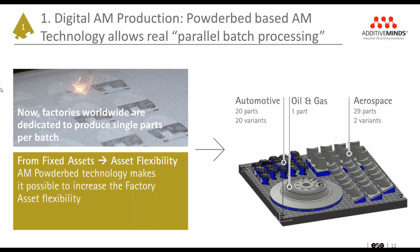AM powder bed allows multiple parts to be manufactured using the same material and to be printed in one single build job. This gives the manufacturing assets significantly higher flexibility, and an example is shown on the slide here where different parts that could be for different industries as well as different customers are built simultaneously and also in small quantities, demonstrating the flexibility of additive.